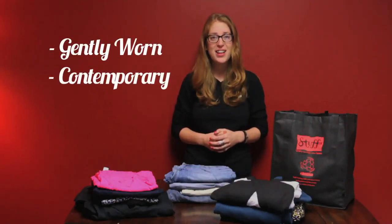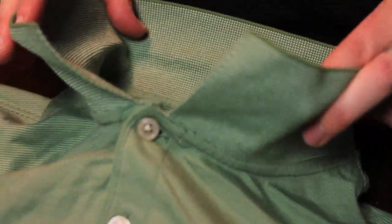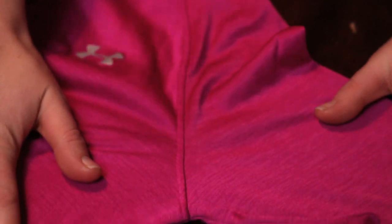We are looking for gently worn, contemporary styles from the last two years. With shirts, the neckline, armpit, and cuffs are areas that can easily be overlooked, but pricers will check these areas first for stains, holes, and wear.